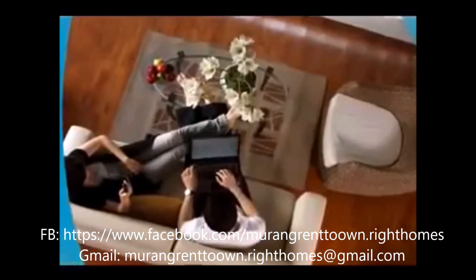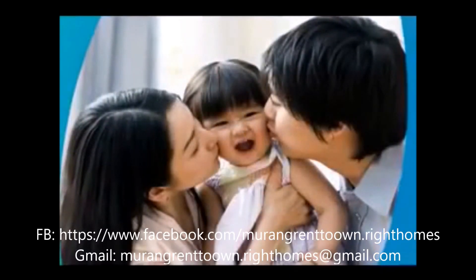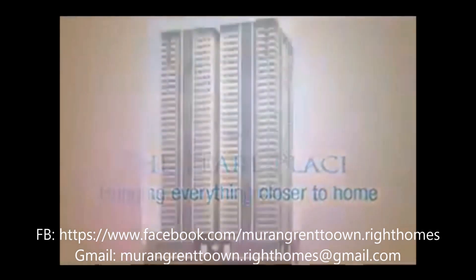A dose of privacy and calm in your cozy corner. And simply, more time caring for your home and the ones you love. Live conveniently at the Pearl Place, where everything has just been brought closer to home.